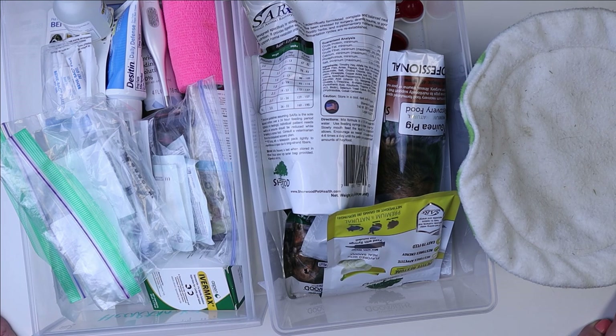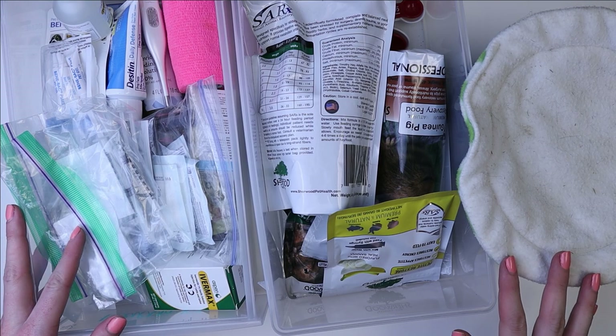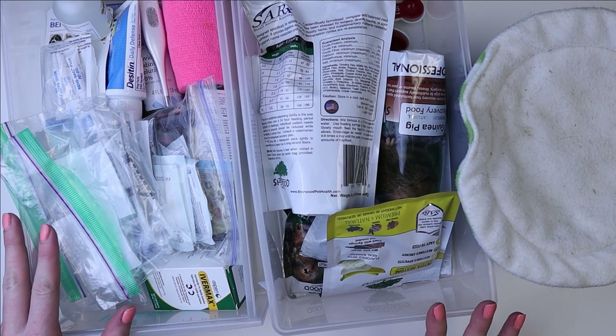My last video had to do with a GI stasis incident that I had with Mikey, and I wanted to show you guys what I keep on hand for situations like that.